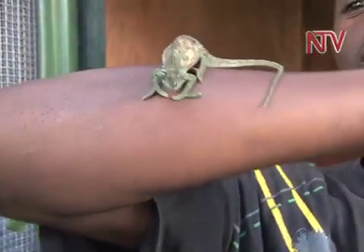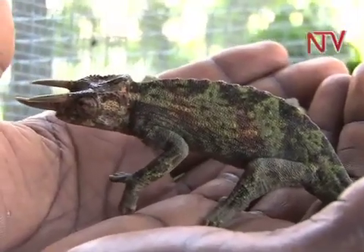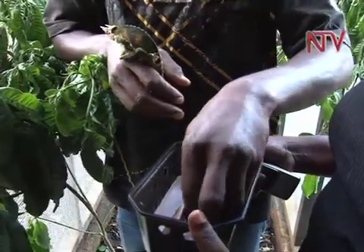The reptiles take seven months to mature before they are exported. In the local market, it is close to impossible to find someone to purchase them.